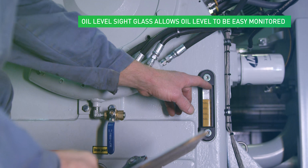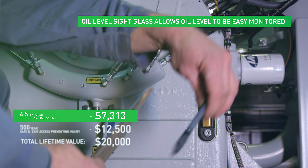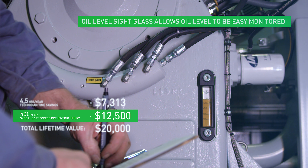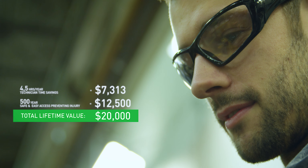Without even shutting the compressor down, the oil level sight glass has been placed in a position that is readily visible through one of the two large front access doors. This reduces the requirement for a technician to squeeze into tight spaces.